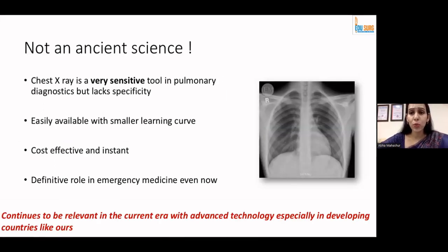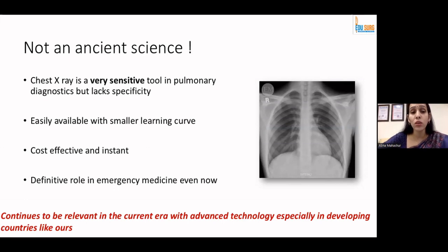I hope that all of our radiology colleagues would agree that it is yet not an ancient sign. It continues to be a very sensitive tool in pulmonary diagnostics, but it lacks specificity. It is easily available, cost-effective, and does hold a definitive role in emergency medicine, especially in a country like ours where we have a developing scenario.